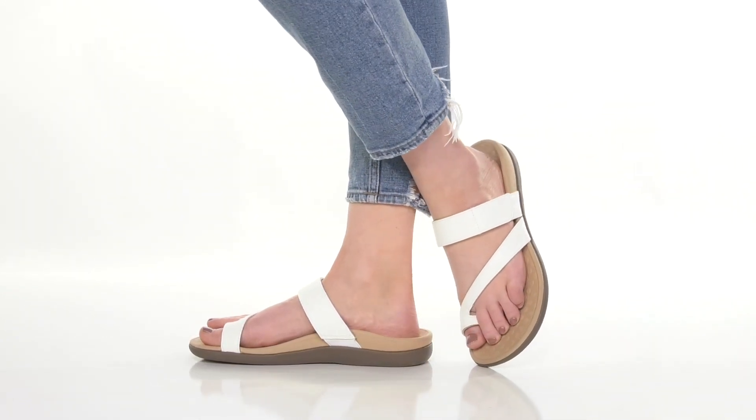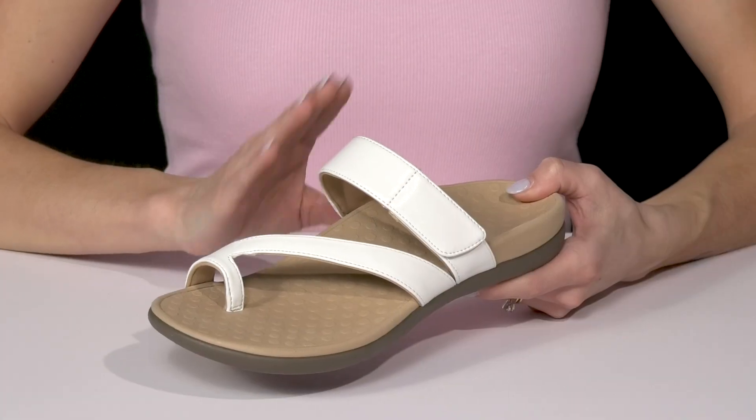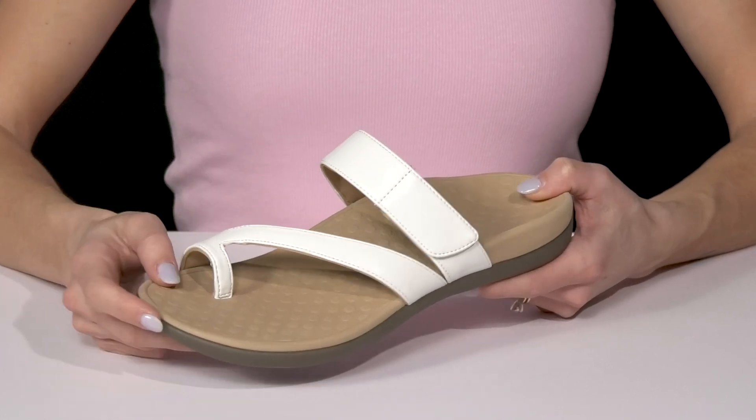Get a stylish and very comfortable sandal this season with these from Vionic. These have a synthetic upper — I love that it gives off a faux leather look — and it has a toe loop for added security, as well as two other straps.